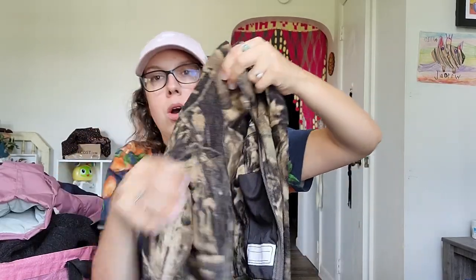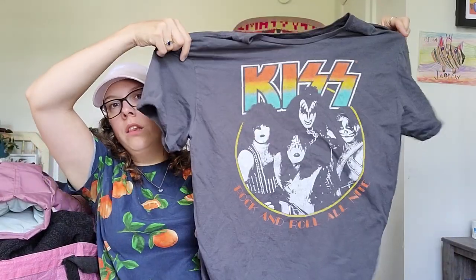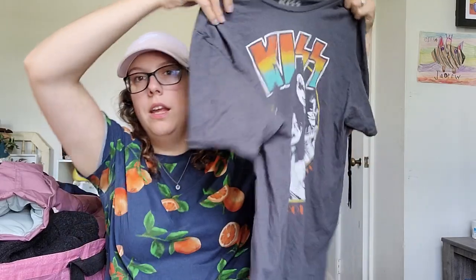I actually got this for my son — I thought it was so cute. It's just a Columbia fleece jacket in camo. I got that for my two-year-old. Next is this Kiss t-shirt. I love picking up band tees even if they're not vintage — this is just a newer style but it's size extra large, which I like. This should go for about $18 to $20.